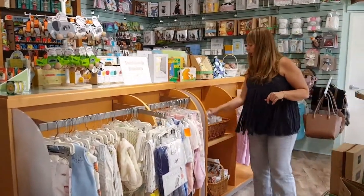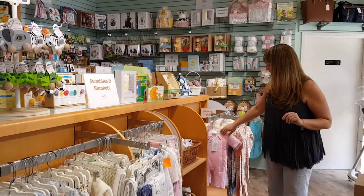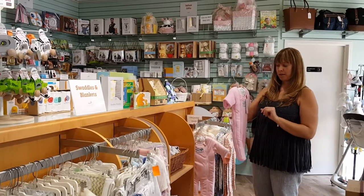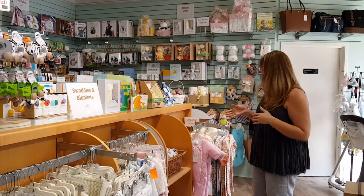We've got some organic bandana bibs — everybody loves the bandana bibs. More swaddle blankets. Merlin's Magic Sleep Suit is a top baby essential for helping your baby sleep and not wake up during the night when they're transitioning from the swaddle to the sleep sack.